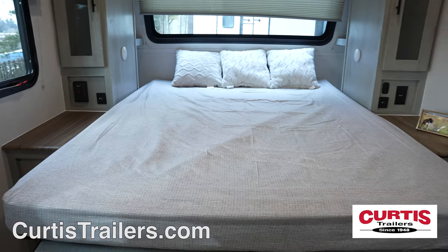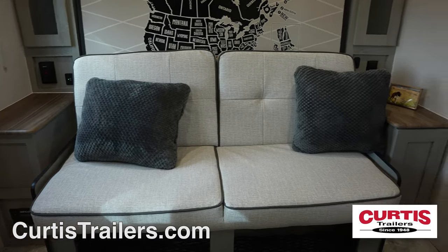End your day on the queen size bed that folds up to reveal a couch that faces an HDTV.